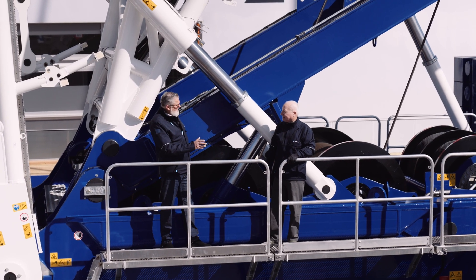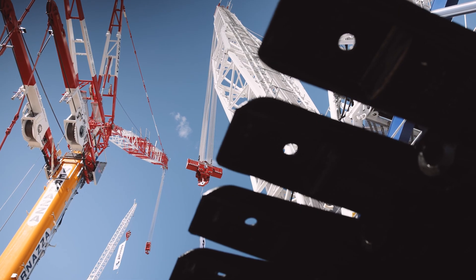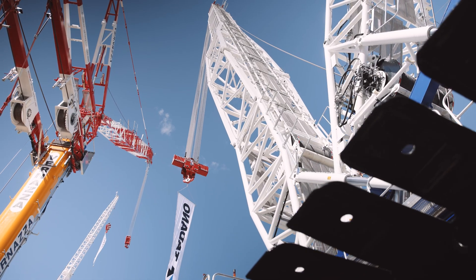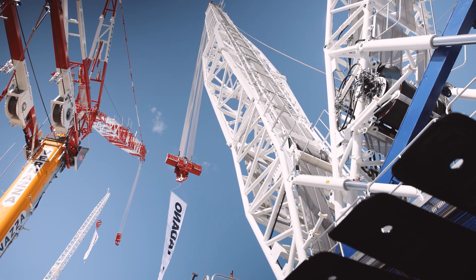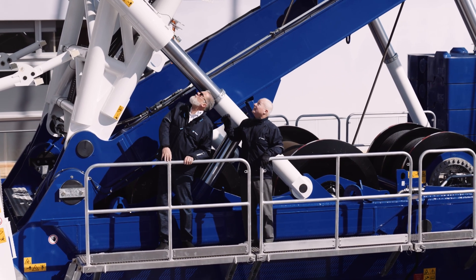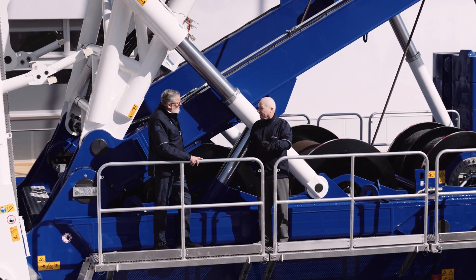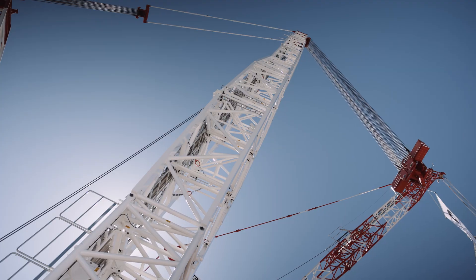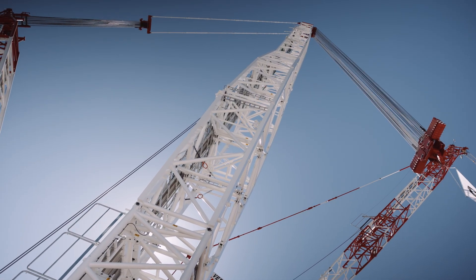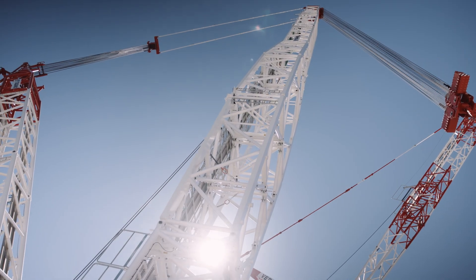Now we talk about heights and safety — what about safety on the boom system? When you're assembling the boom and you need to be on the boom top, all of our boom inserts and mast inserts have catwalks. The catwalks have a patented safety system so that you have a rail or cable, allowing personnel to tie off at waist height and not at ankle height, making them safer when moving up and down the boom.